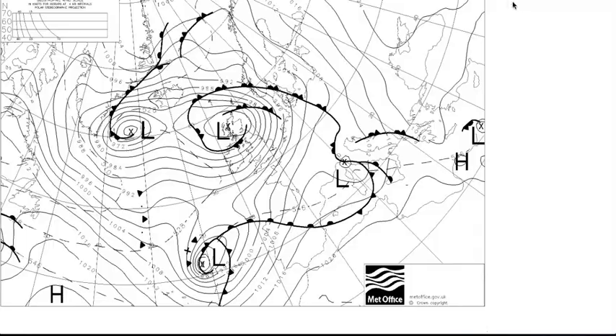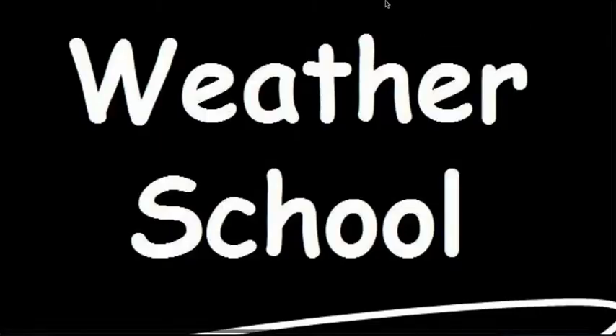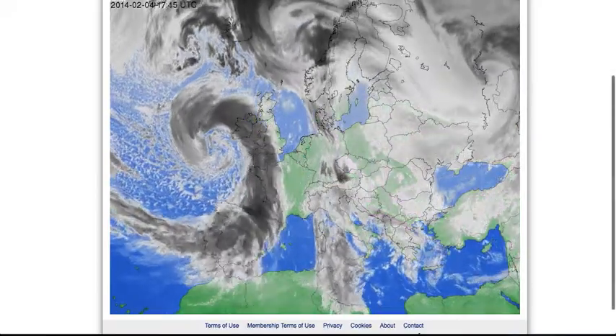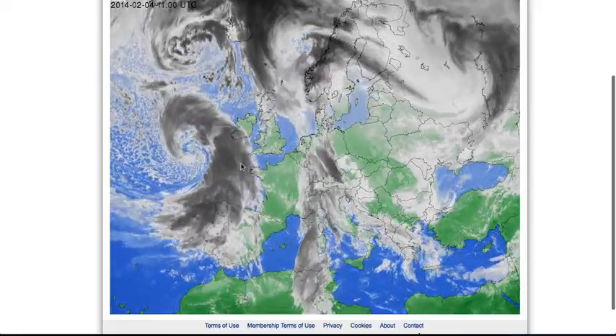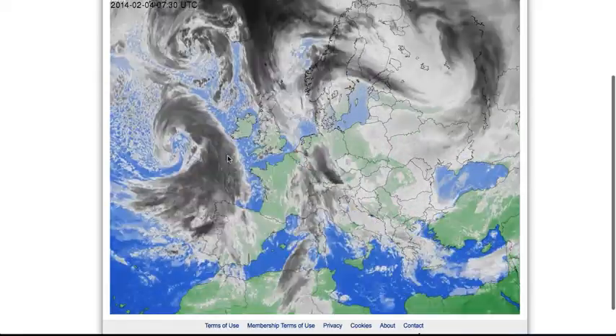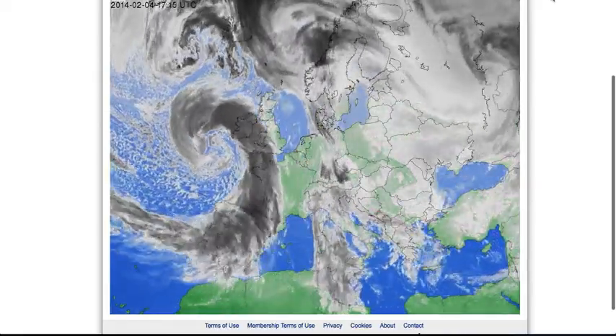So there's lots of information that we can glean from these charts. By looking at the charts regularly, we can see which low pressure systems are filling and which ones are deepening. And by looking at the satellite imagery as well, we can get a feel for how deep systems are and where they are moving to.